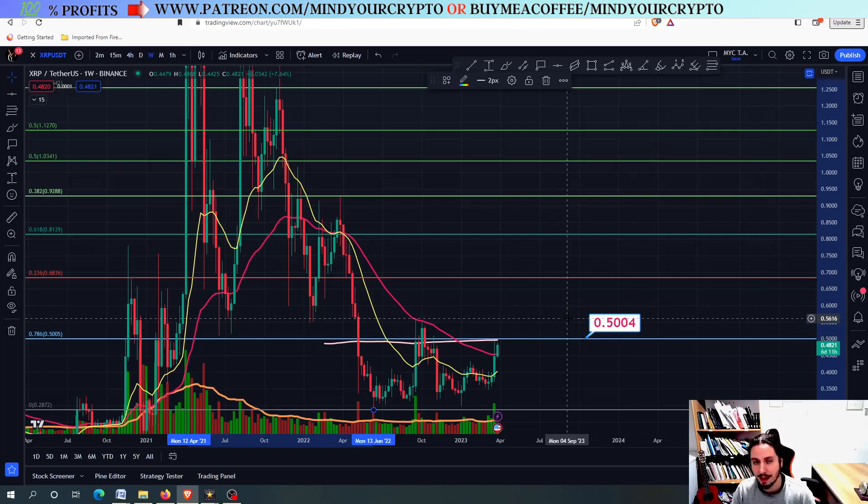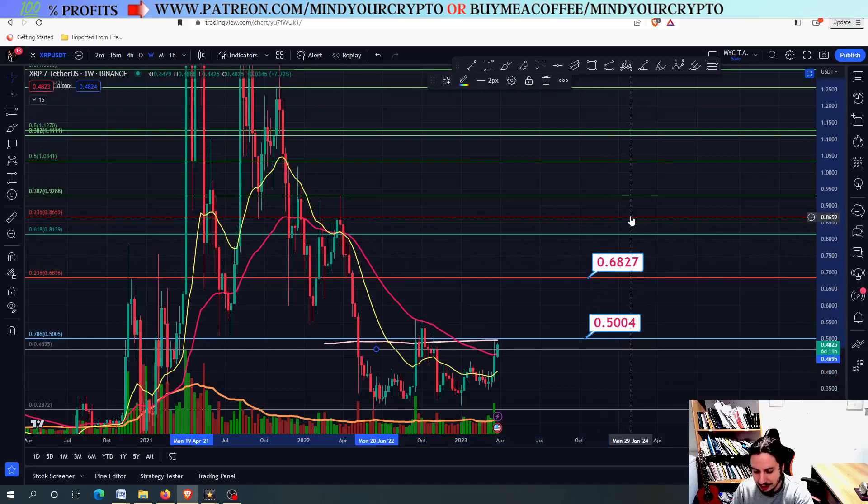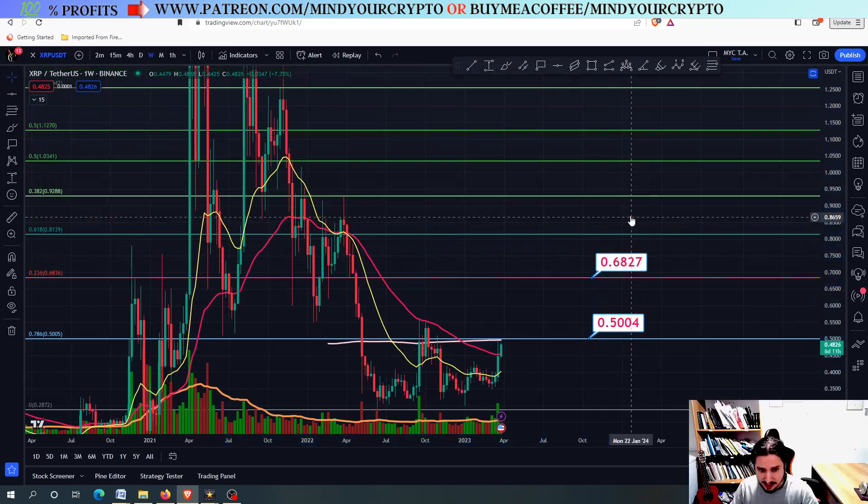When XRP's bull cycle is confirmed — and at this point I'd like to remind you to join our monthly subscription at patreon.com — you get easy profits and the best crypto trading system. So right here above the 0.50, the next target would be 0.6827. You do not know how important that level is — I cannot explain it with words. Once we close above the 0.6827, the real breakout and the real bullish confirmation of XRP begins.